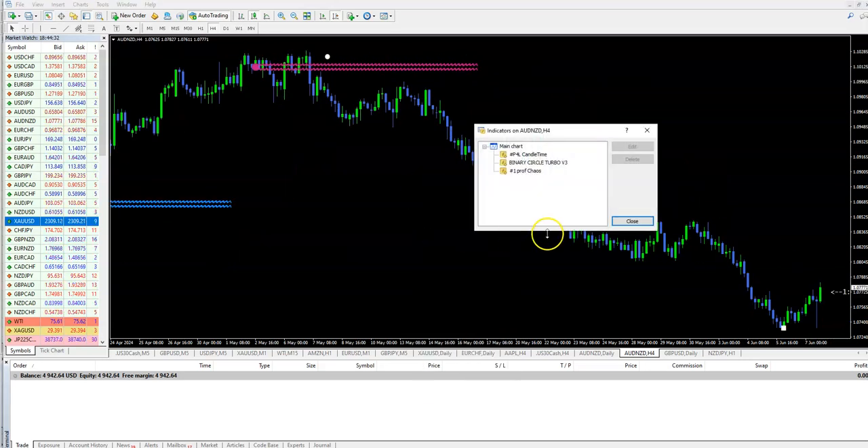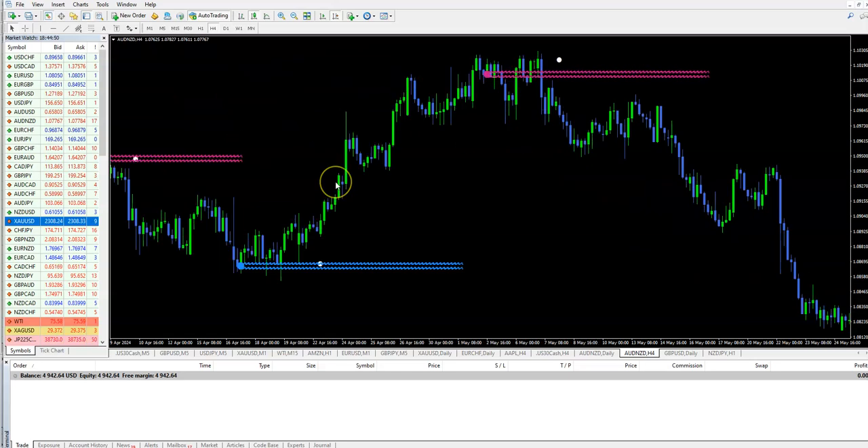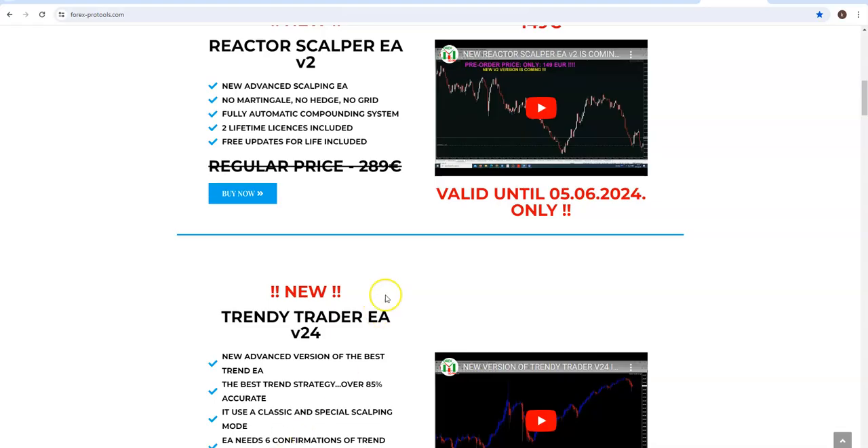This is Binary Turbo Circle, latest version. Only take trades for sell if you are under this red zone — resistance/support. Or take a buy trade only if the price is over these blue lines and you have a white circle. But guys, I explain everything in my YouTube videos for each product.